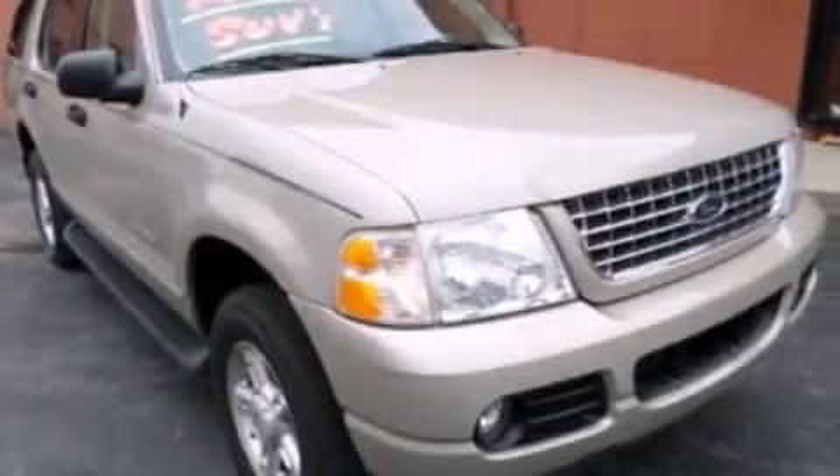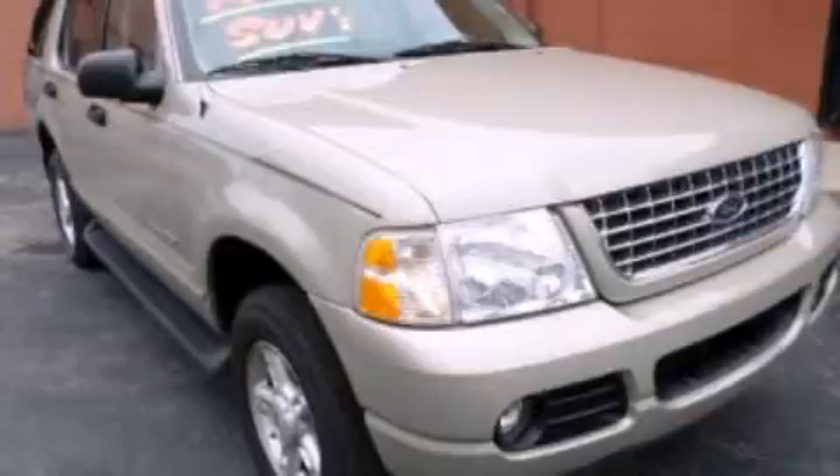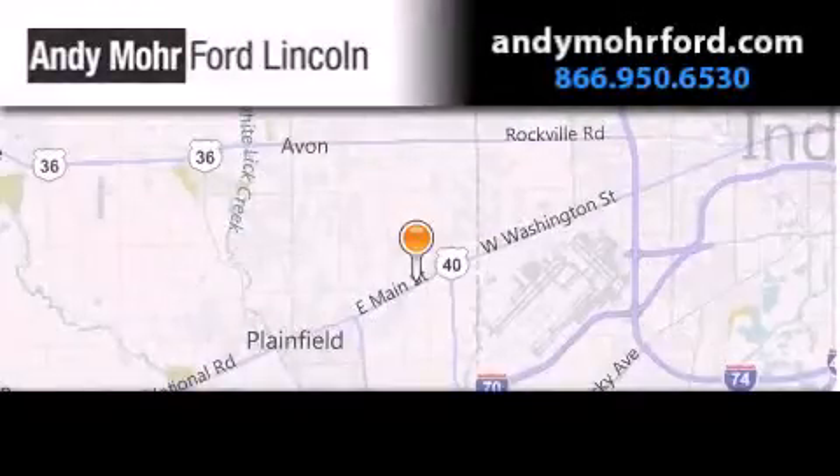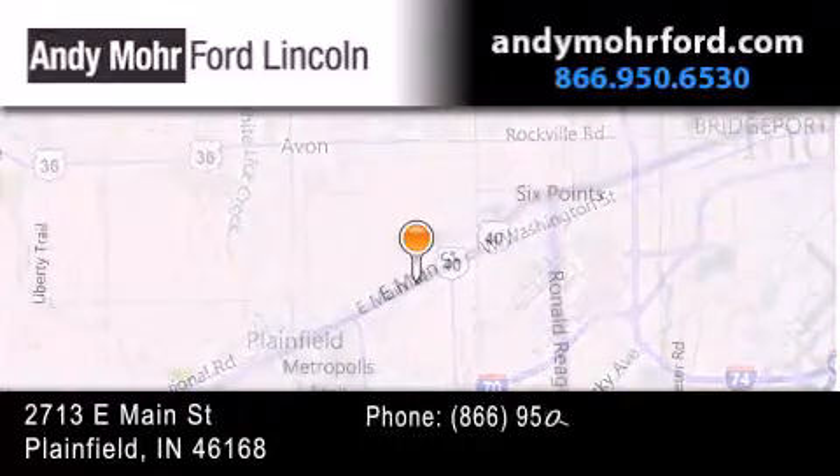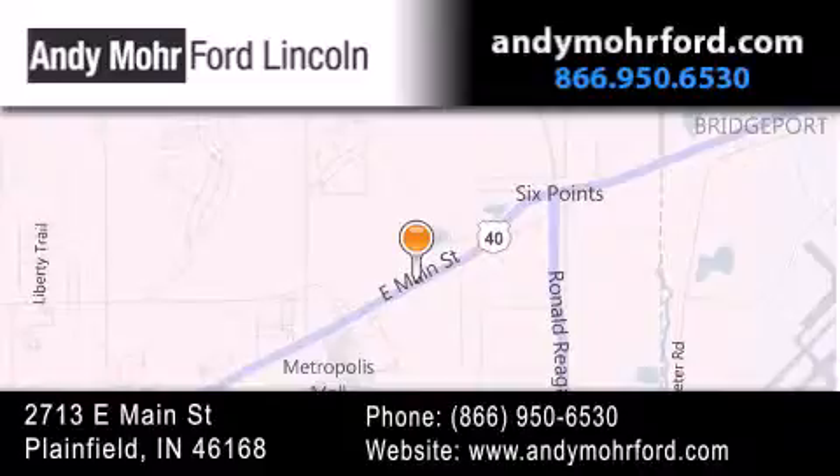We hope you found this video informative. Please contact us today. Andy Moore Ford Lincoln is the place to find new Ford and Lincoln cars and trucks and pre-owned vehicles in Indianapolis. You can search our new and pre-owned inventory online, get new car pricing, and receive free no obligation price quotes. Stop by and visit us today at 2713 East Main Street in Plainfield, or see us online at AndyMooreFord.com.